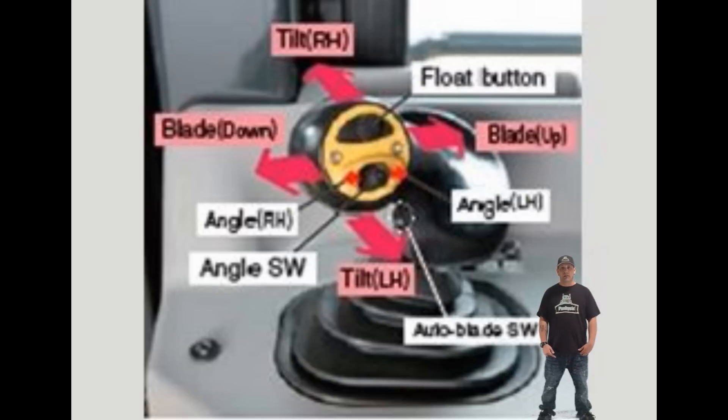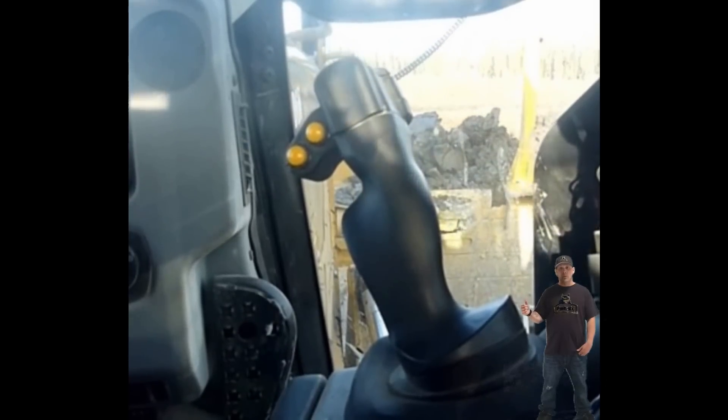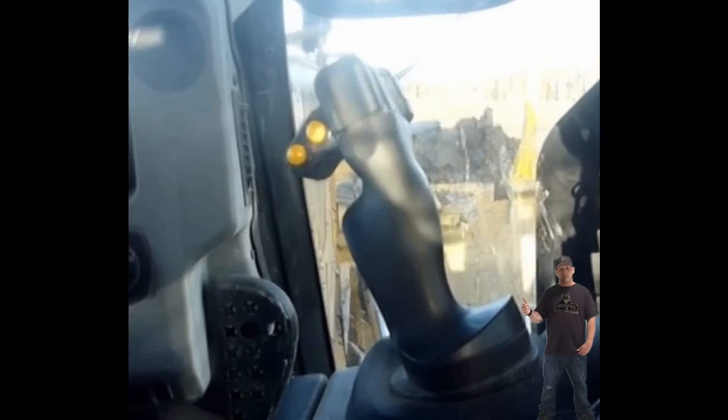Joysticks. For the blade control on a Komatsu, you have the joystick, and to angle your blade on a V-PAT style blade, you have to actually turn that joystick with your hand. Doing that all day long is very hard on your wrist and your arm. Versus the Caterpillar with the V-PAT style blade, it has a new system called Power Tilt — a little thumb switch — which makes it much easier.